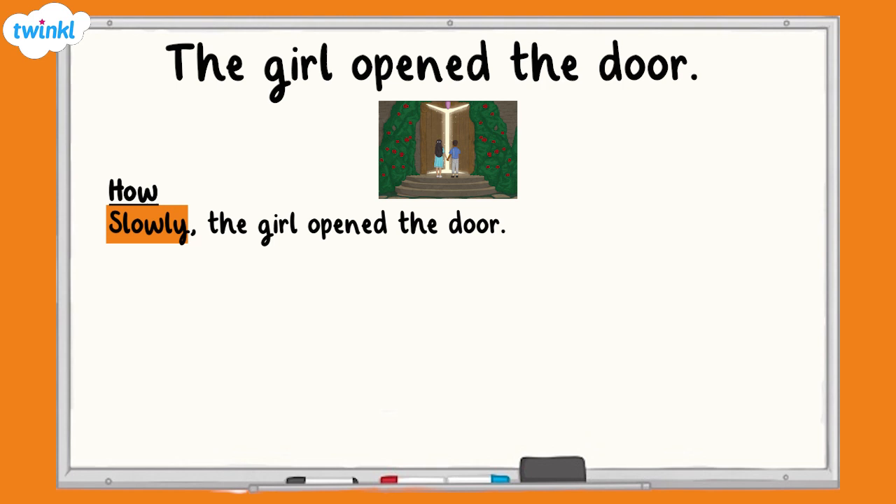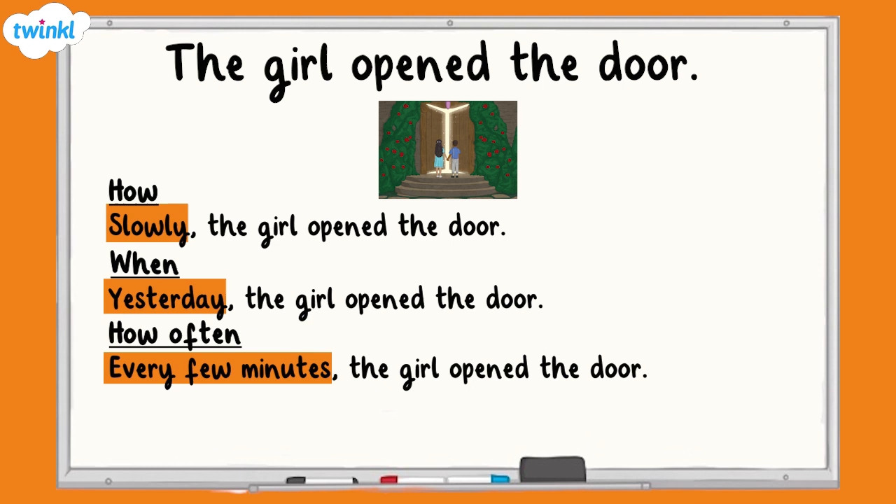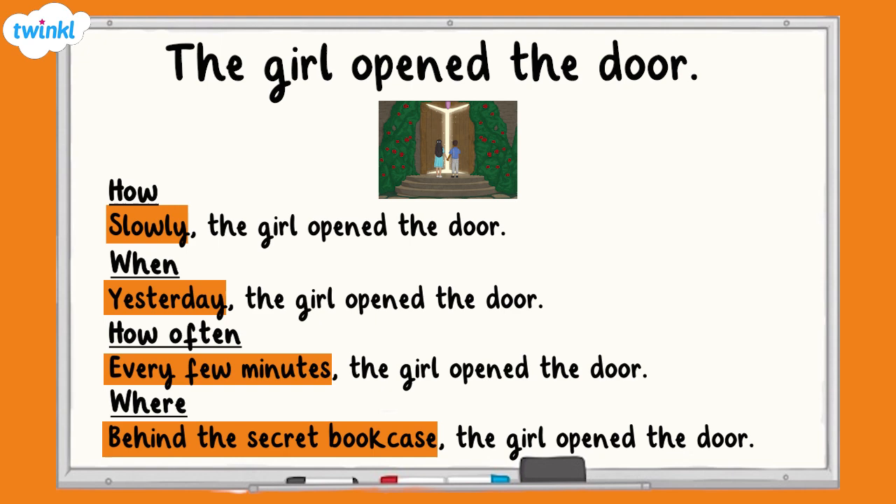As well as how a verb is done, a fronted adverbial can tell the reader when, how often, or where the girl opened the door. When: 'Yesterday, the girl opened the door.' How often: 'Every few minutes, the girl opened the door.' Where: 'Behind the secret bookcase, the girl opened the door.' No matter what the purpose of a fronted adverbial is, it's always separated from the main clause with a comma.